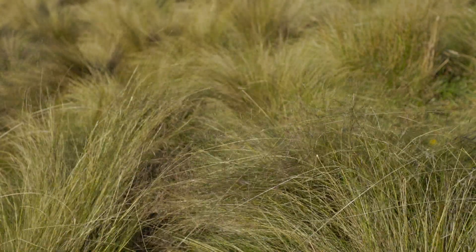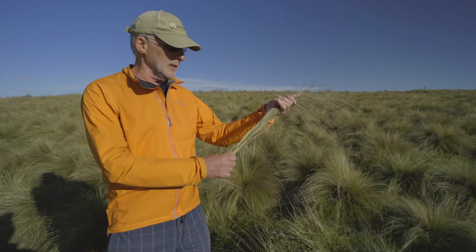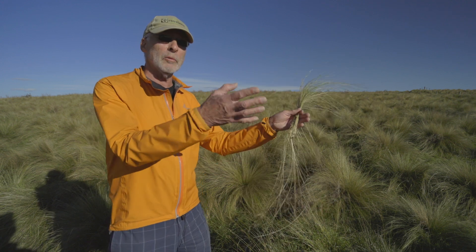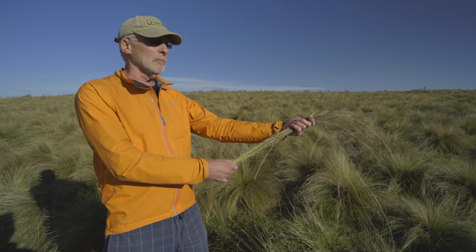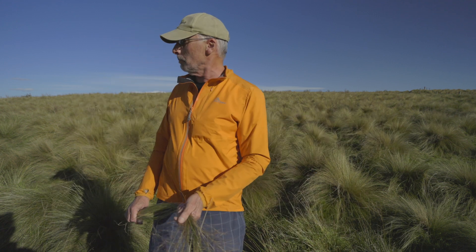Nacella tussock can be easily confused with some of our native tussocks. What can happen is that it can grow as part of a silver tussock or a fescue tussock, so it looks like one tussock. If you approach it from one direction, it looks like a silver tussock, but if you look back as you pass, it's actually a Nacella tussock.